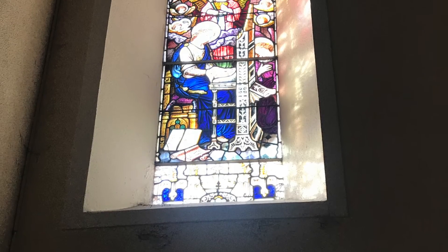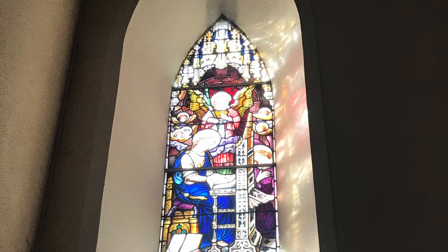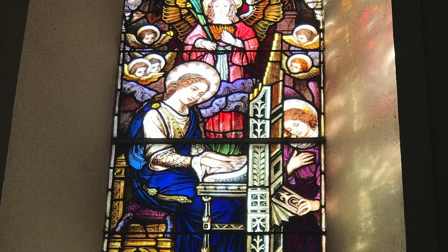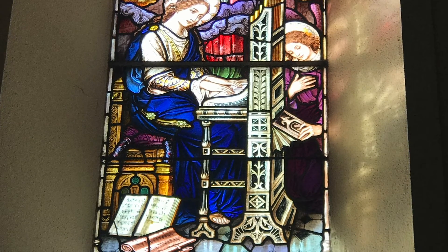As we look up, we see the beautiful window with lovely detail of the patron saint of music, St. Cecilia. She is one of seven women, in addition to the Blessed Virgin, commemorated by name in the Canon of the Mass of the Roman Catholic Church.